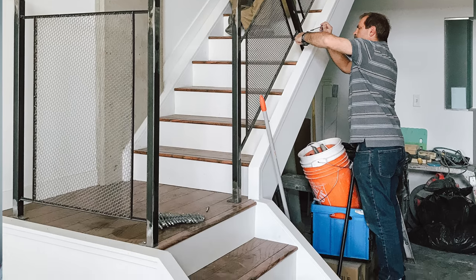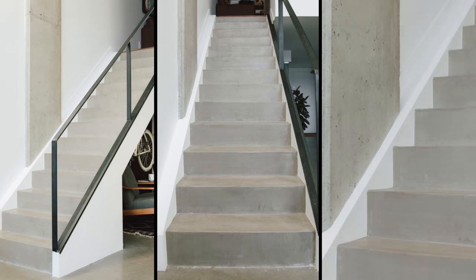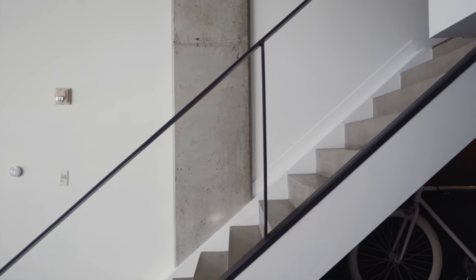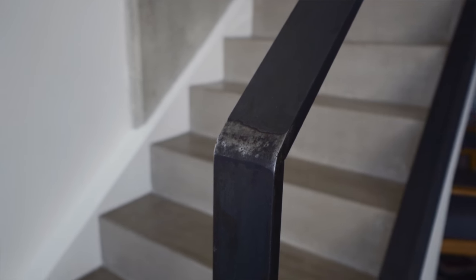We changed the old wood paneling to cement so that it more closely matches the rest of the studio. They told me it couldn't be done — it was a lot of work and was one of the most challenging parts of the reno. Since this studio has a kind of industrial vibe, we couldn't just add a generic wooden railing, so we had this custom steel railing made, which is a huge improvement.